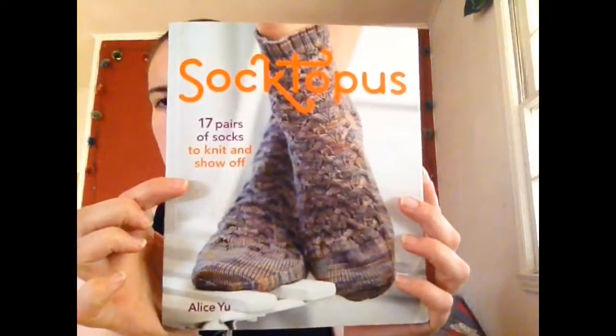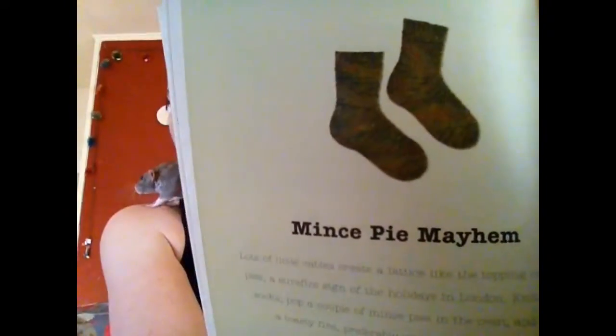I really like all of the patterns from this book — some of them I've actually knit twice. This is the Mince Pie Mayhem pattern. I am a huge fan of this book. I've done most of the top-down patterns and I haven't done any of the toe-up. I'm not a huge fan of the toe-up sock construction, but just to say that I finished all of the patterns in the book, I'm going to break into the toe-up stuff eventually — probably sooner rather than later.